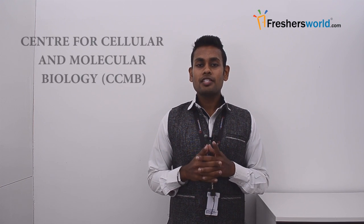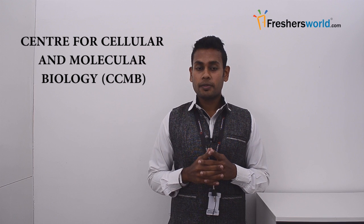Hello all, this is Vishwas from Freshersworld.com. Welcome to our video channel on jobs and careers. Today I am bringing you the methods in which you can apply for Center for Cellular and Molecular Biology.